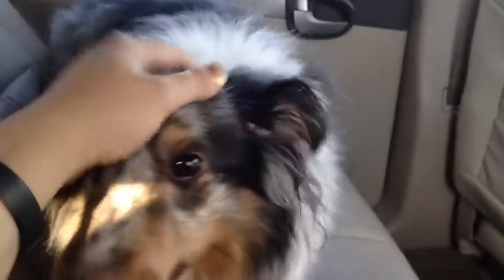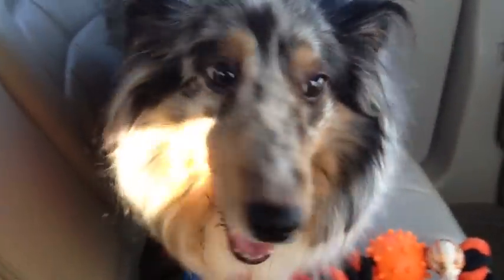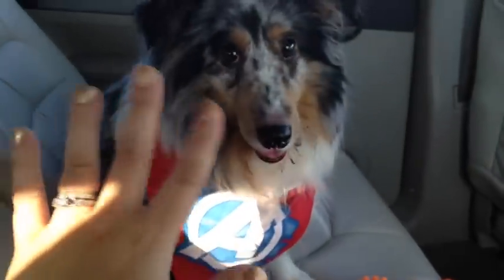That's it for the treat and Basil part of this video. Next up we're going to Toys R Us to do some human toy hunting. I'll see you guys in the next store. Bye, Basil!